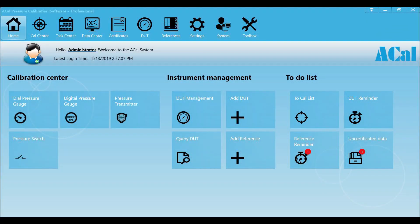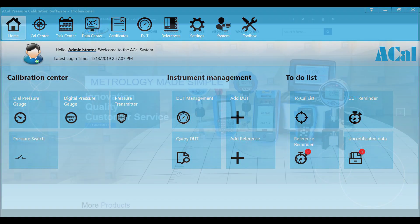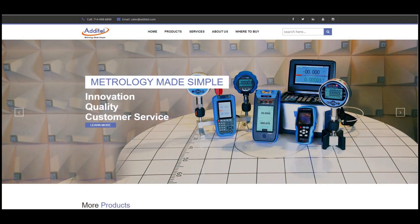Don't forget you can utilize Atatel's ACAL software to help build calibration reports and manage all of your assets. For more information, please visit us at Atatel.com. Thank you very much.